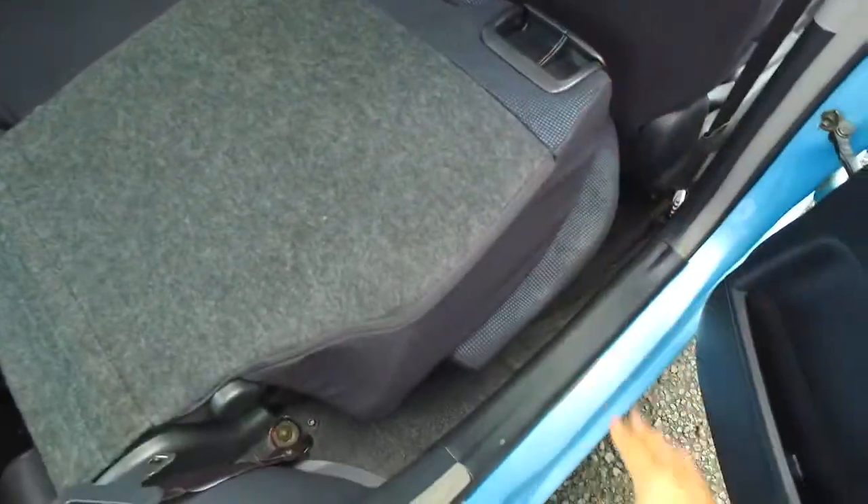Once again, I've had a customer prove me wrong. Now these seats in the back here, it looks like they don't slide back and forward — they just flip down to that position there.